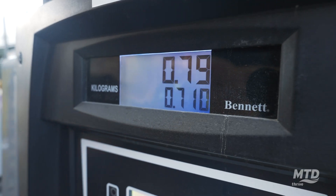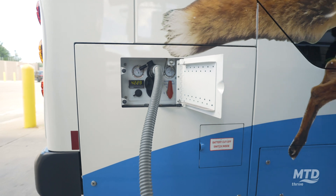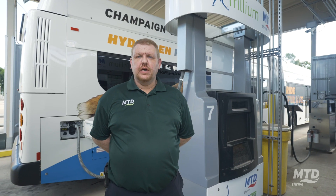It only takes a few minutes to fuel our hydrogen fuel cell buses, which is comparable to our diesel electric hybrid buses of the same size.